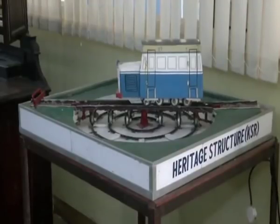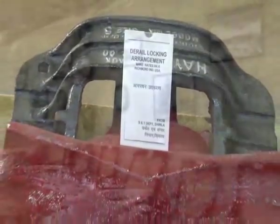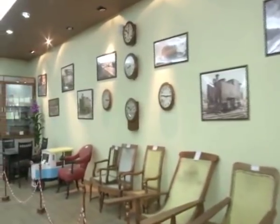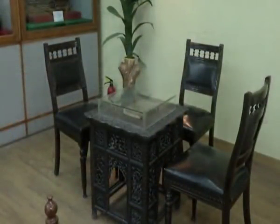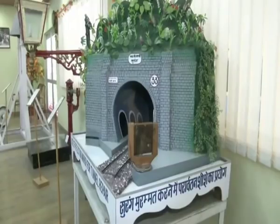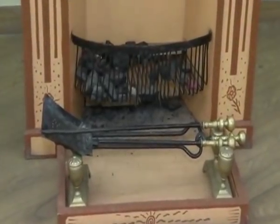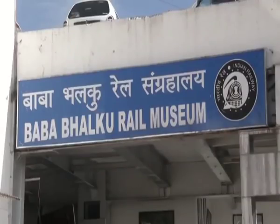The museum is stocked with a massive collection of artifacts for display, most of them from the British era. The artifacts include vintage station furniture, wine glasses, and vases used in the British era. The Bhalku Rail Museum is situated at a distance of 1 km from Shimla Old Bus Stand.